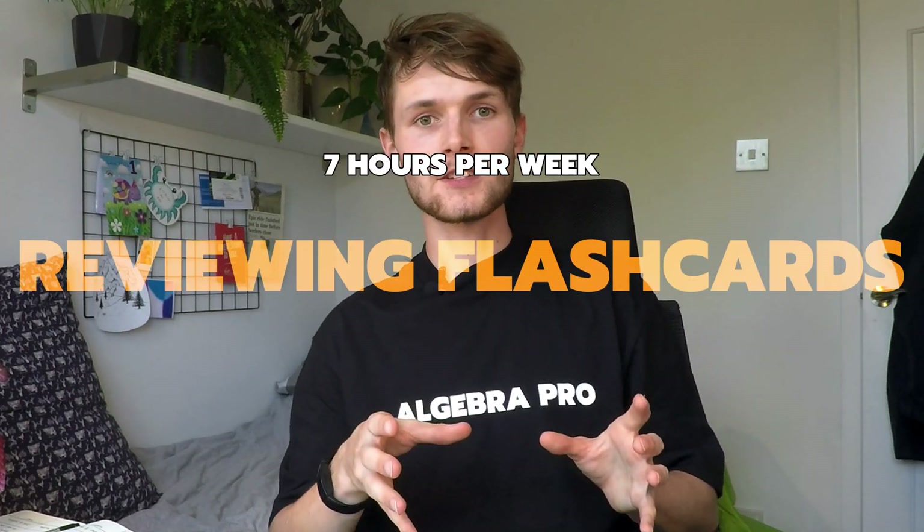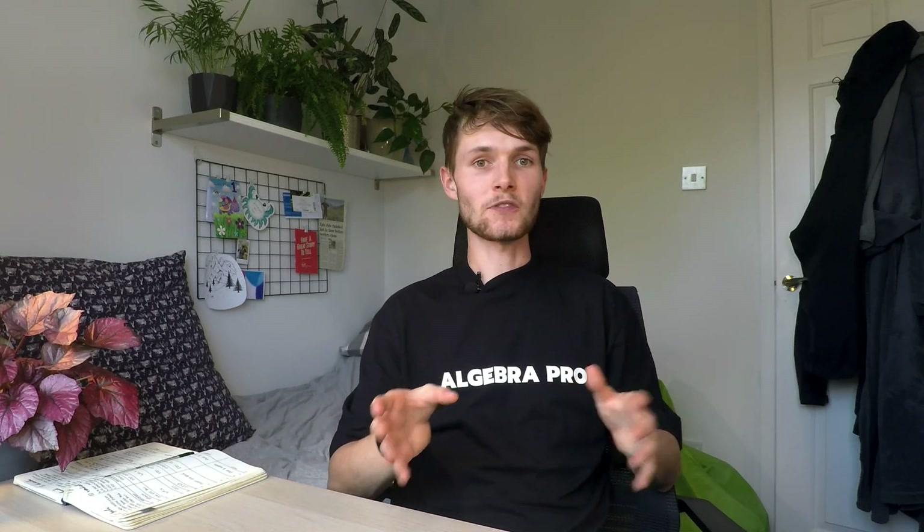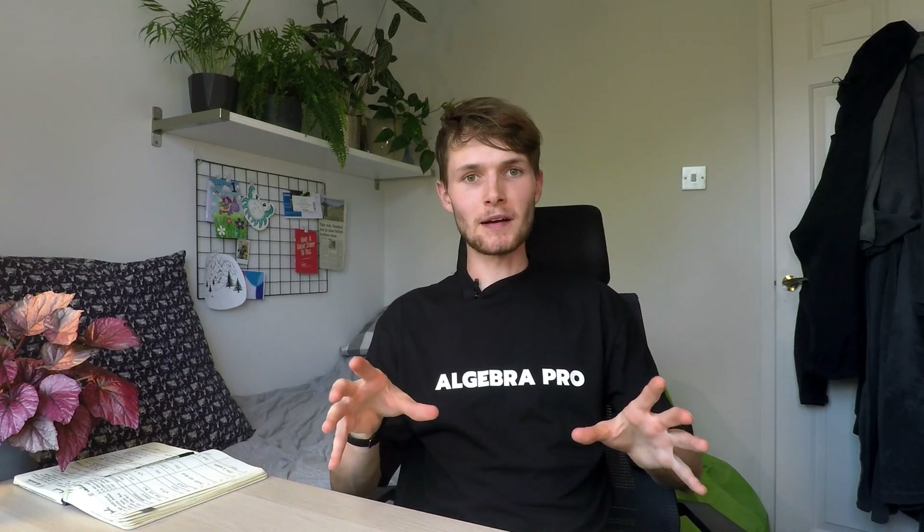Every day, preferably first thing, you're going to spend one hour reviewing the flashcards you've made. Reviewing flashcards is very energy intensive, so make sure you're fresh and don't have brain fog before you start, and make sure you won't be distracted. Reviewing your flashcards is the most important part of this process — regularly coming back to bits of material at set intervals really helps to memorize lots of the lecture content. We're going to use active recall and spaced repetition every day for an hour, and these are the big guns of studying and doing well in your exams.